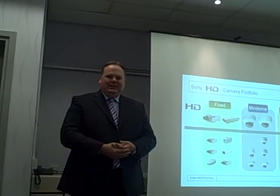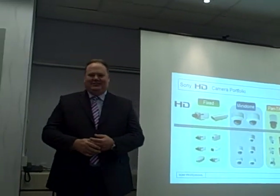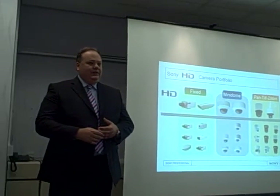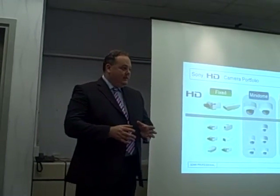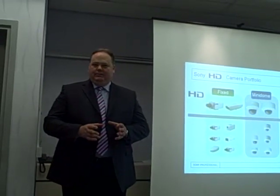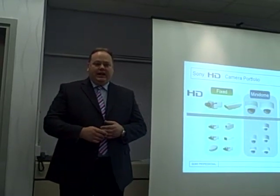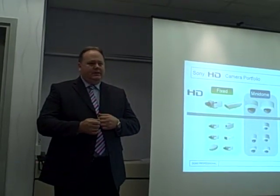My name is Simon Nash and I'm responsible for the video security business throughout Europe, Middle East and Africa. I think I have the best part of all the presentations today because I can talk about the great news happening here at Sony and the products we're proud to be showcasing at IFSEC. IFSEC is a really critical show for the video security industry and we're using this opportunity to showcase 20 new products that will be available in 2009. I haven't seen any of our competitors showcasing that amount of new product. You can hear from Matt, Naomi and David the commitment Sony has to this industry, backed up not only from an investment point of view but delivering real products that meet the need of the video security industry and its customers.